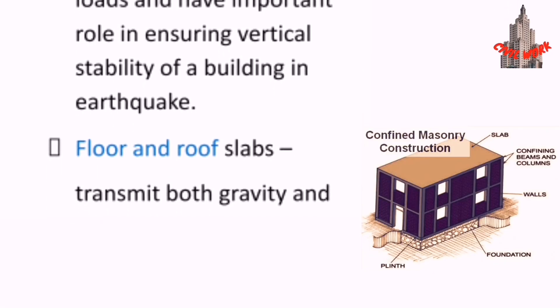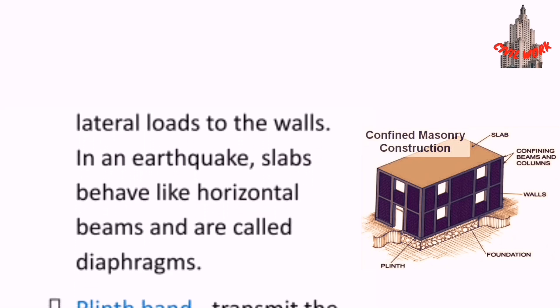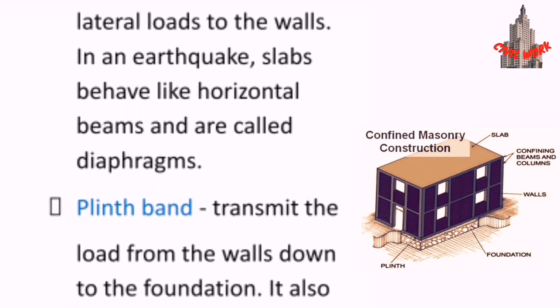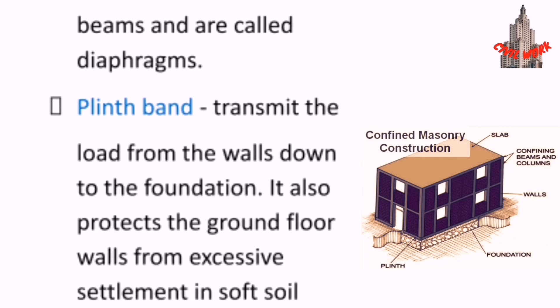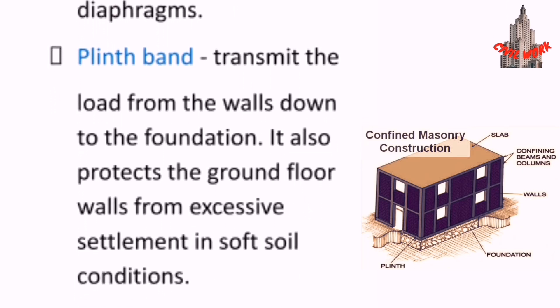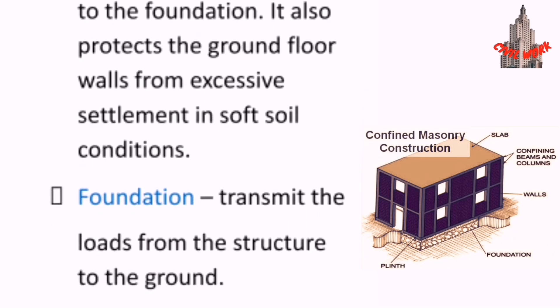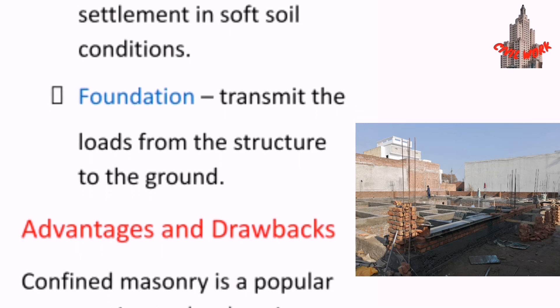Floor and roof slabs transmit both gravity and lateral loads to the walls. In an earthquake, slabs behave like horizontal beams and are called diaphragms. The lintel band transmits the load from the walls down to the foundation and also protects the ground floor walls from excessive settlement in soft soil conditions. The foundation transmits the loads from the structure to the ground.